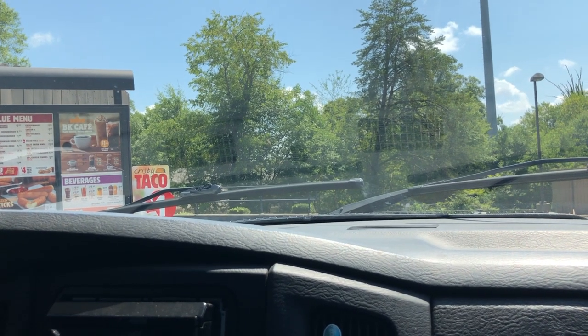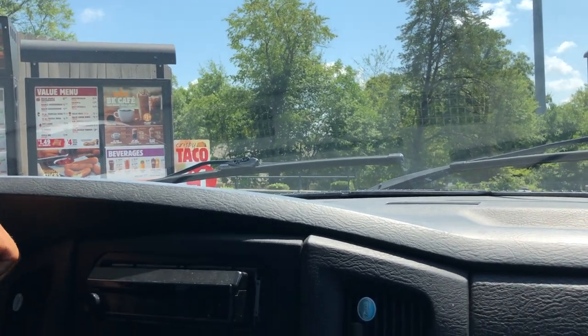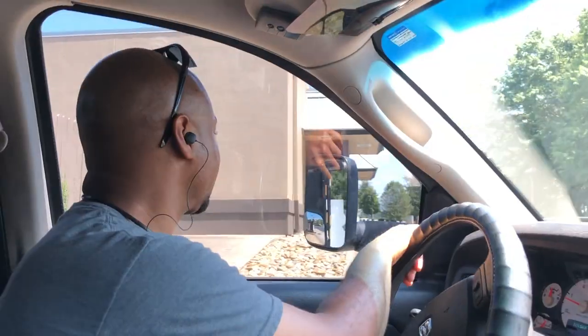I'd like to order two large fries and that'll be all. I'm curious to see if they even notice that the drinks are back there. This would be funny.